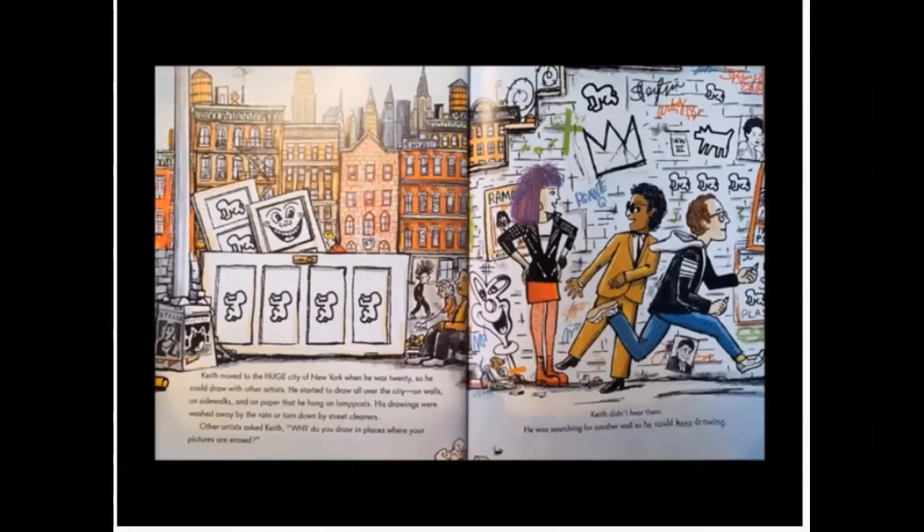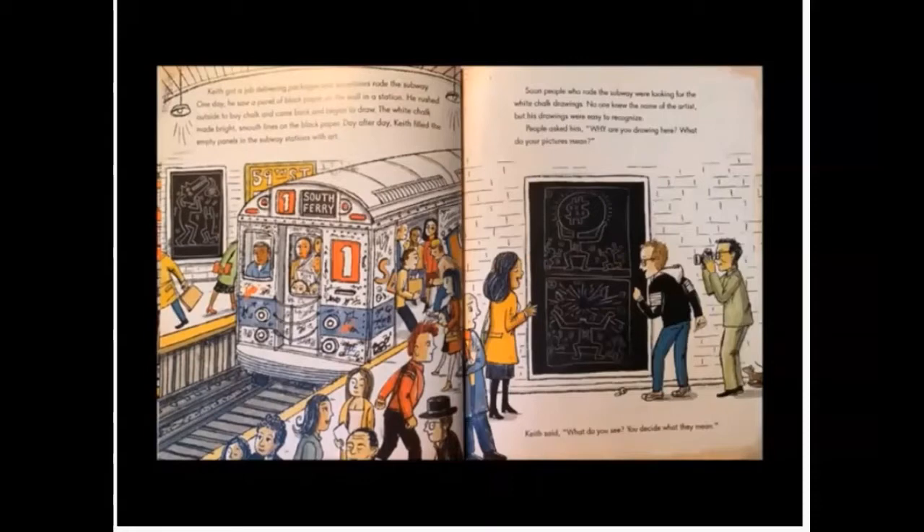Keith moved to the huge city of New York when he was 20 so he could draw with other artists. He started to draw all over the city — on walls, on sidewalks, and on paper that hung on lampposts. His drawings were washed away by the rain or torn down by the street cleaners. Other artists asked Keith, why do you draw in places where your pictures will be erased? Keith didn't hear them. He was searching for another wall so he could keep drawing. Keith got a job delivering packages and sometimes rode the subway. One day he saw a panel of black paper on the wall in a station. He rushed outside to buy chalk and came back and began to draw. The white chalk made bright smooth lines on the black paper. Day after day, Keith filled the empty panels in the subway stations with art.